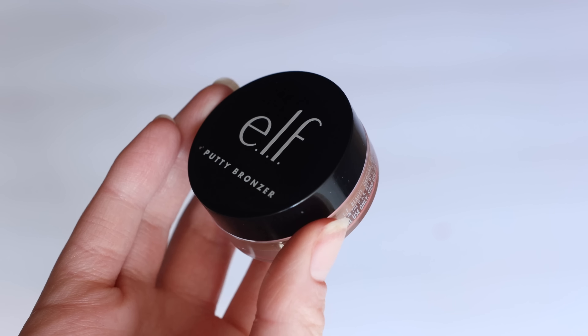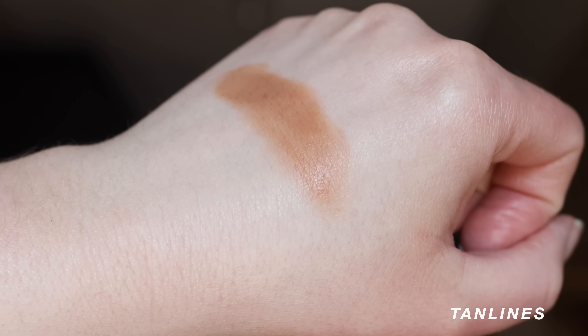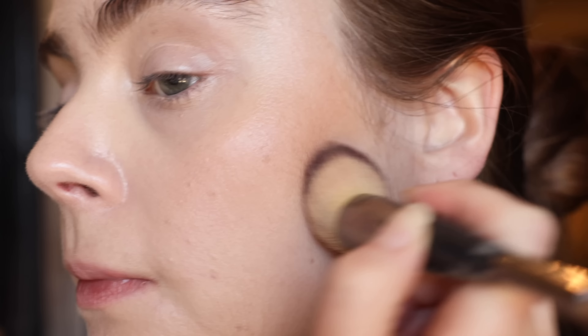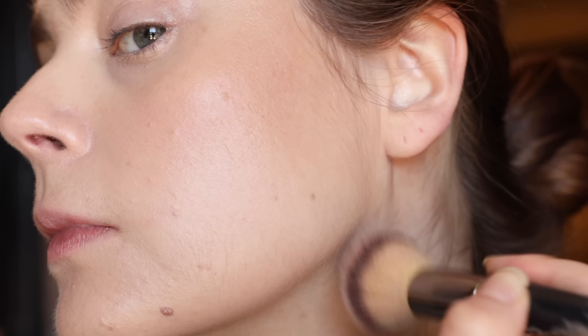I've tried hundreds of cream blushes and bronzers and this one just didn't cut it for me. If you want something more affordable that still has a great shade range and looks really lightweight on the skin, I would go with the ELF putty bronzers. I will say if you have super dry skin this probably isn't your ideal formula, but I think the putty cream-to-powder formula works for more skin types. Shade Tan Lines is also very similar to the shade Broad from Tower 28, so if you still want a cream bronzer that's pretty but not too creamy, heavy, or thick on the skin, personally I'd say go with the ELF putty bronzers.